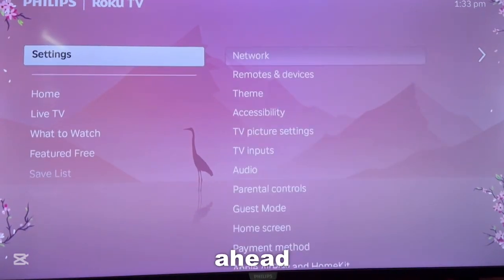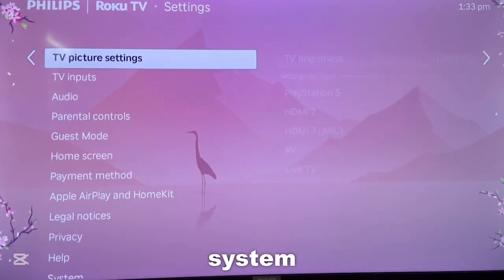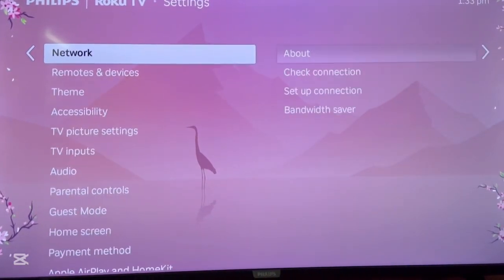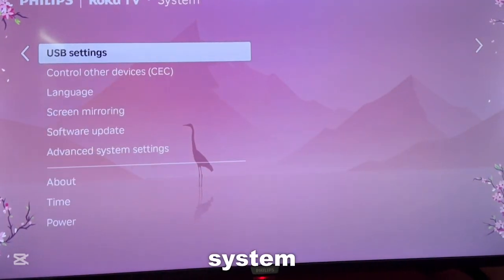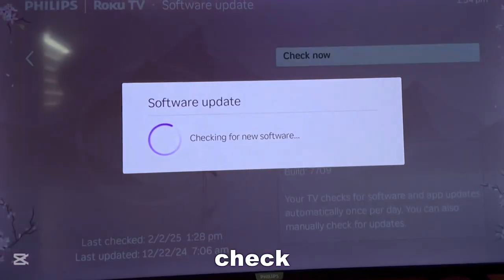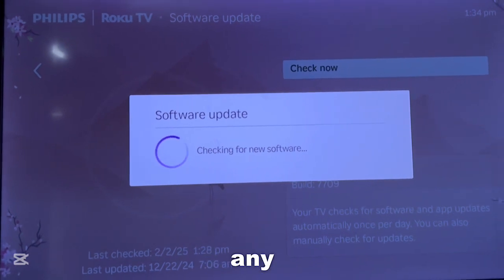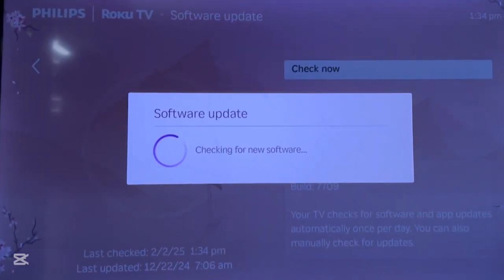First, what you want to do is go to your settings and scroll down until you find System — it will be at the very bottom there. Once you're at System, go ahead and click System Software Update, and check for an update just in case your device needs any update, which may be why your YouTube app isn't working.